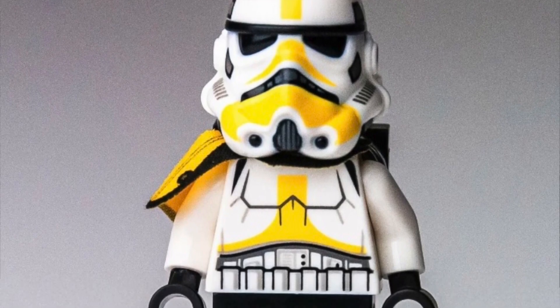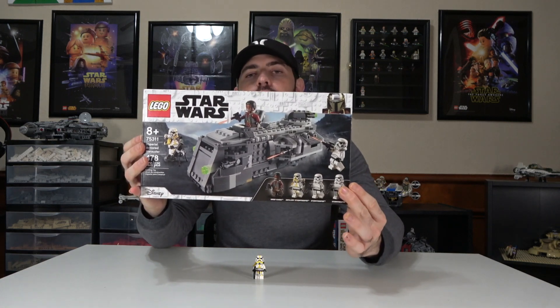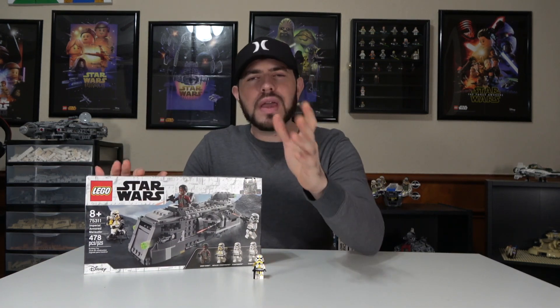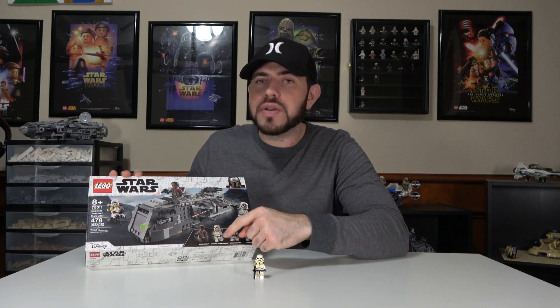Number 10 is the artillery stormtrooper. This one has a new version of the helmet piece. What I like about this figure is the yellow markings going from the helmet area down to the legs, and also this yellow pauldron, which is what makes the minifigure unique to the set. This belongs to set number 75311, the Imperial Armored Marauder — an okay set, but the highlight is definitely that artillery stormtrooper.